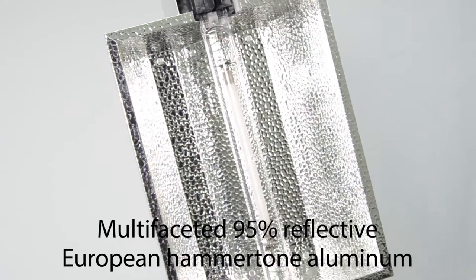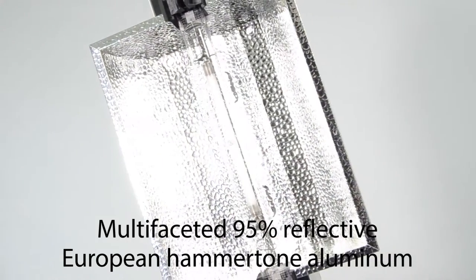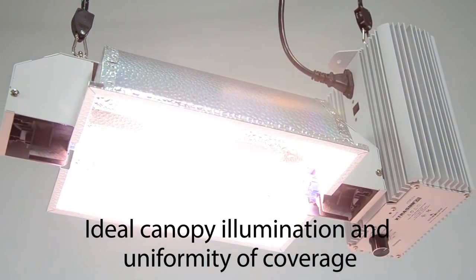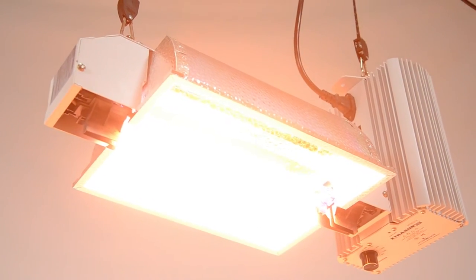This system's attached, enclosed-form reflector is made from multi-faceted 95% reflective European hammertone aluminum and provides downward-focused output that maximizes light intensity. This provides ideal canopy illumination and uniformity of coverage, making it the ideal reflector for many applications.